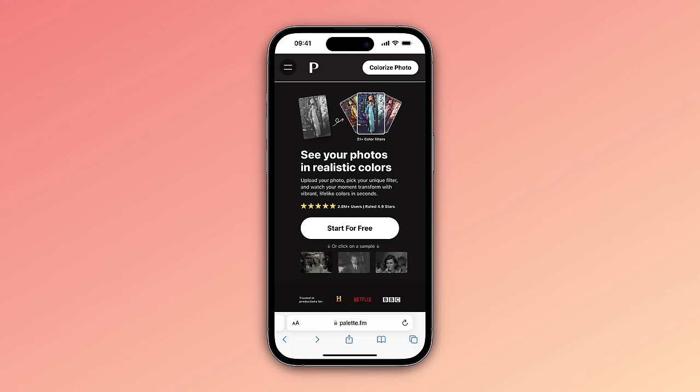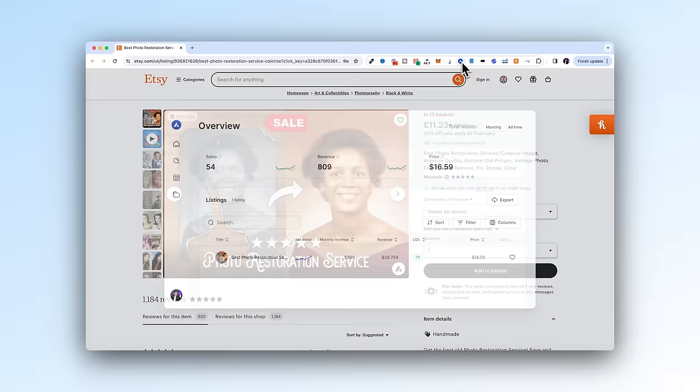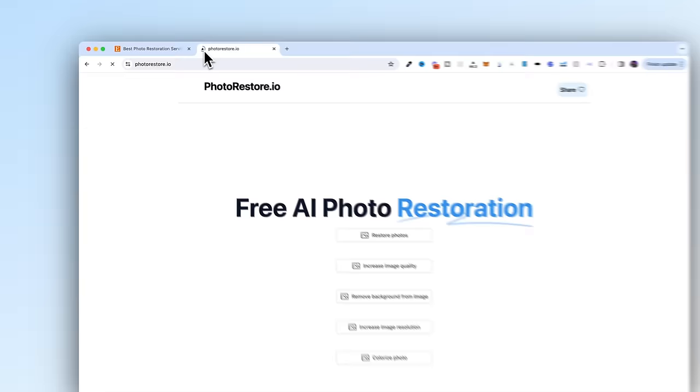The next one is super simple thanks to AI — it's recoloring and restoring black and white photos. You can use this AI app called palette.fm, which allows you to upload any black and white photo and it will automatically turn it into a colored photo — zero skills or Photoshop required. You can sell this as a service on Fiverr, Facebook, or even Etsy, like this guy who's made over $28,000 doing this. He was probably using Photoshop before, but now it's even easier thanks to AI. If you also need to restore photos, you can use a free app called photorestore.io.